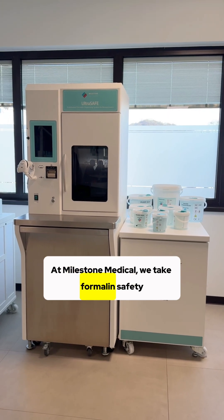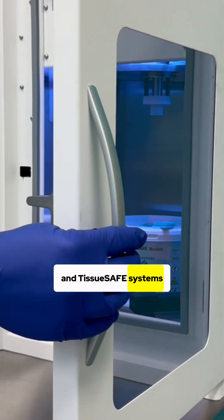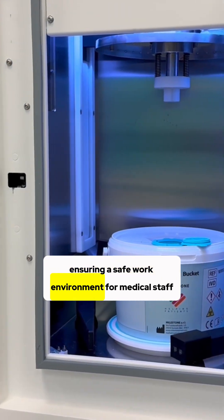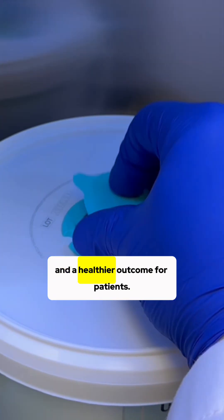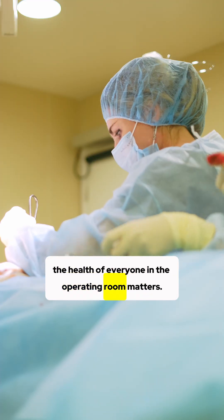At Milestone Medical, we take formalin safety seriously. Our ultra-safe, seal-safe, and tissue-safe systems are designed to reduce formalin exposure, ensuring a safe work environment for medical staff and a healthier outcome for patients. Because the health of everyone in the operating room matters.